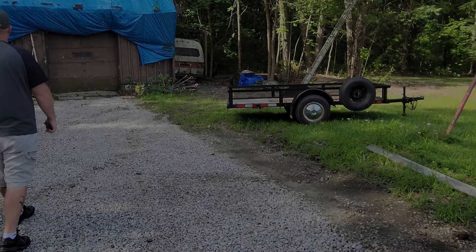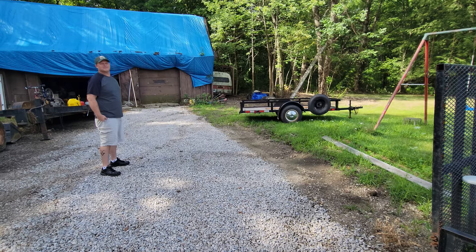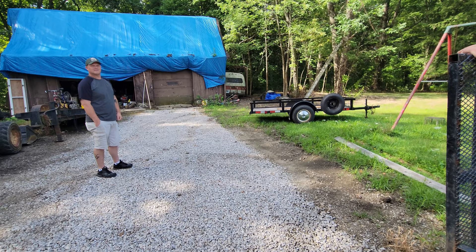Hi Matt. Hi. So we're at an undisclosed location. The Matts are transferring ownership of a 1967 Travco. Correct. Is that it? They've been kind enough to let me come and film.